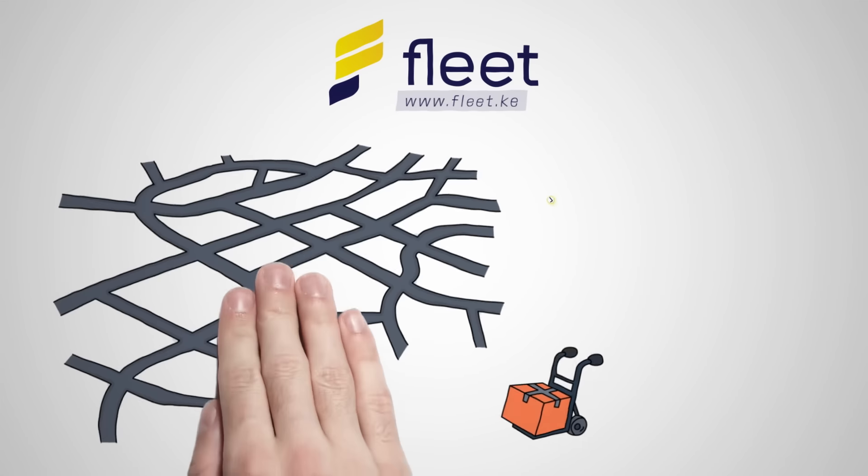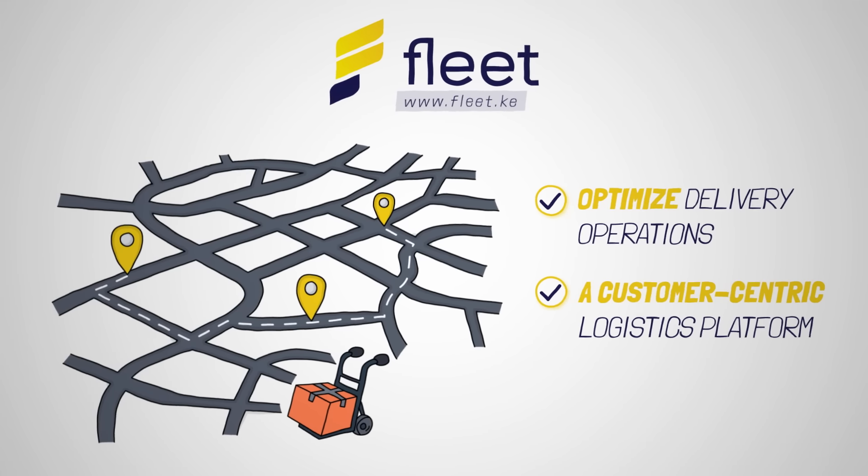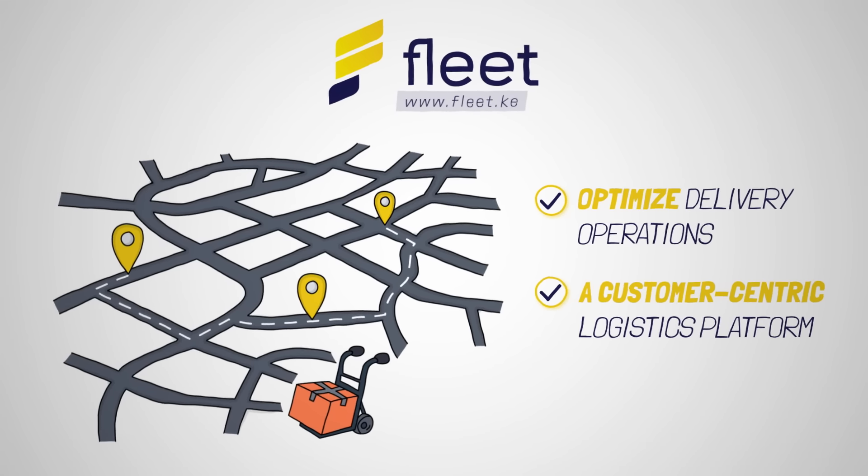At Fleet, we are helping businesses optimize delivery operations by providing a customer-centric logistics platform. Let's see how it works.